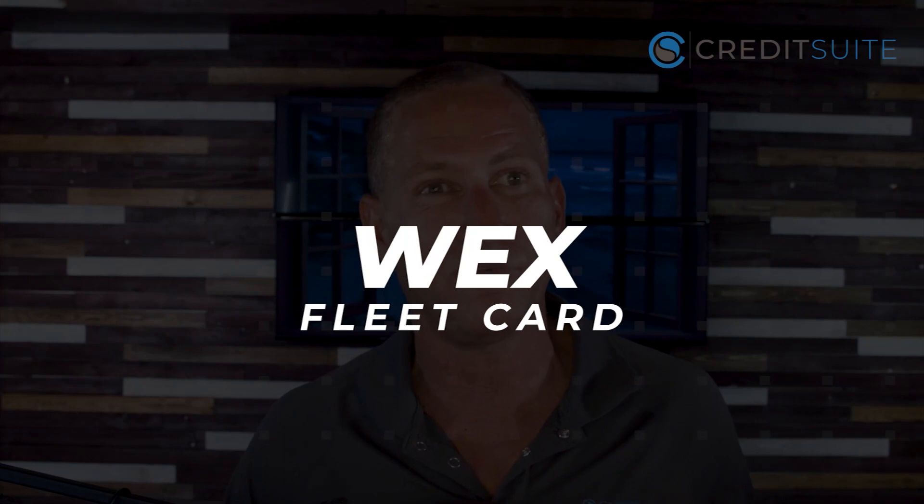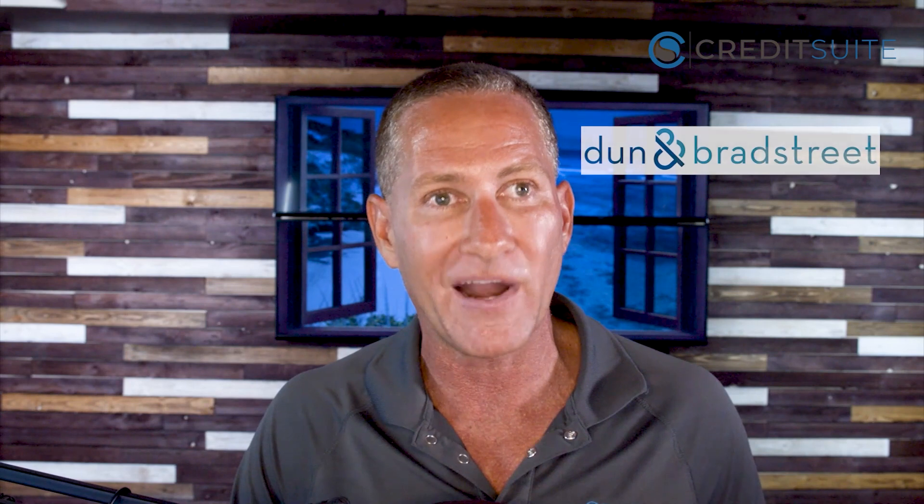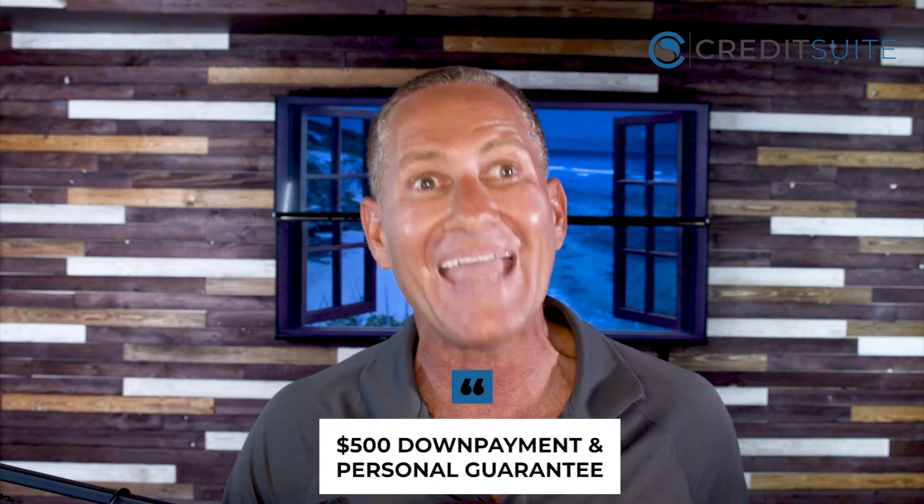Another favorite starter vendor is the WEX fleet card. WEX offers fleet cards for fueling, repairing, and maintaining vehicles, so it's especially useful if you're in the transportation industry or any industry requiring a vehicle or fleet. The WEX fleet card reports to Dun & Bradstreet and Experian, giving you two payment experiences. They may require a $500 down payment and a personal guarantee if you don't already have some initial accounts on your business credit report, so you might want to get a handful of payment experiences first before applying.